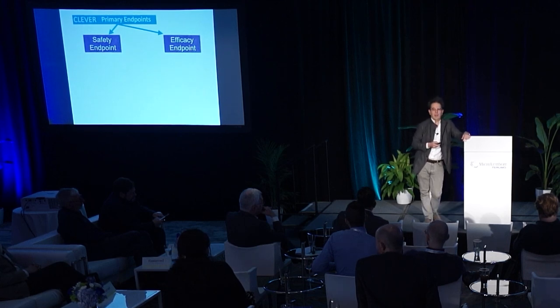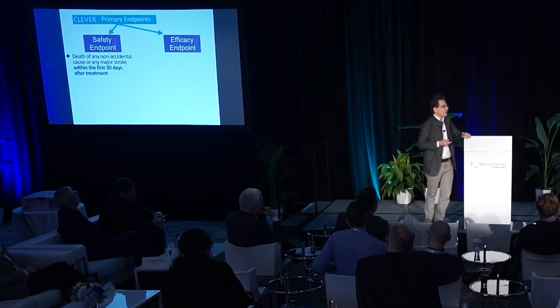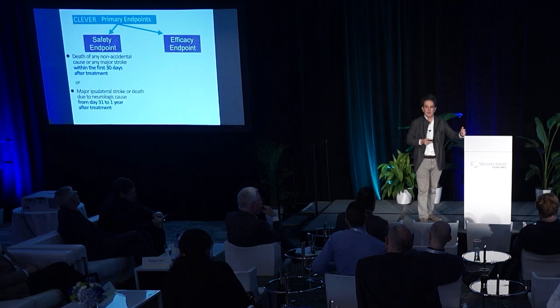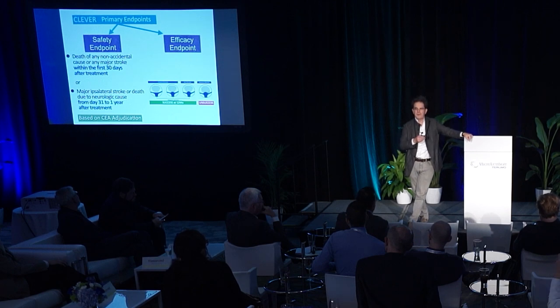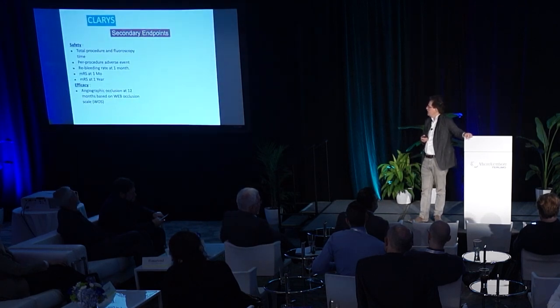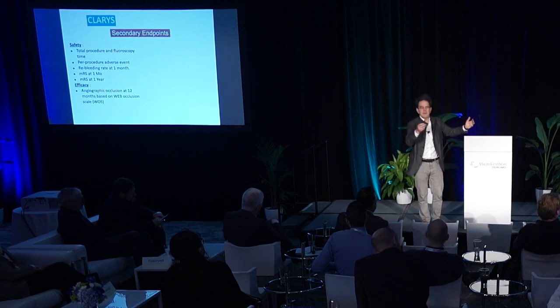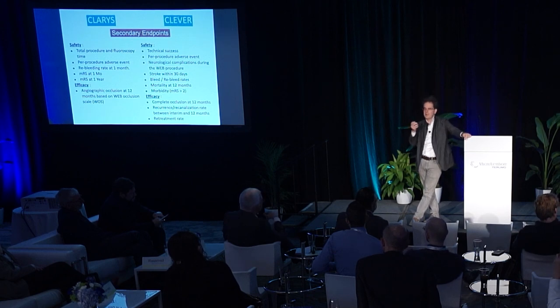The CLEVER study had a composite primary endpoint addressing both safety and efficacy. For safety, it evaluated death or major stroke at one month and one year. For efficacy, it evaluated angiographic occlusion at one year after treatment. Safety was evaluated by the clinical adjudicator and imaging by the core lab. I will present the relevant secondary endpoint results during this presentation.